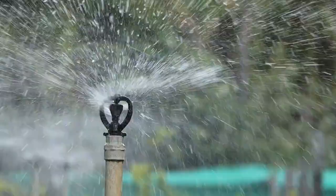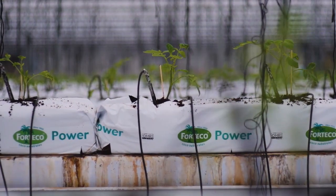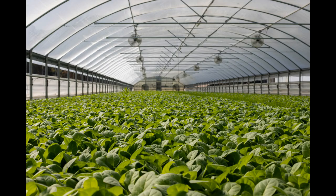Water management is crucial for crop success. Smart irrigation systems, using soil moisture sensors and automated sprinklers, ensure efficient water use. By delivering the right amount of water only when necessary, we conserve resources while promoting optimal plant growth. This is sustainability in action — farming that protects our natural resources.